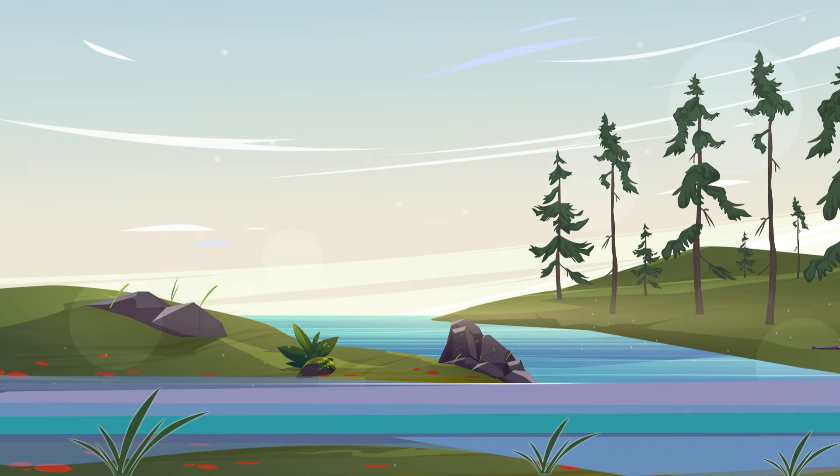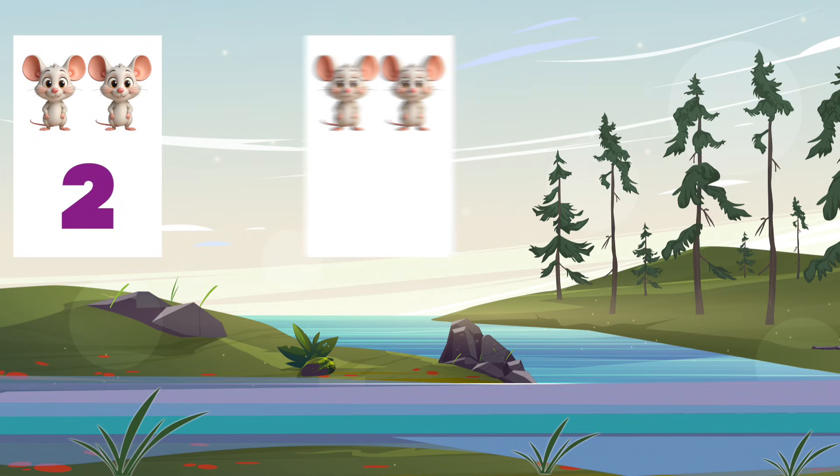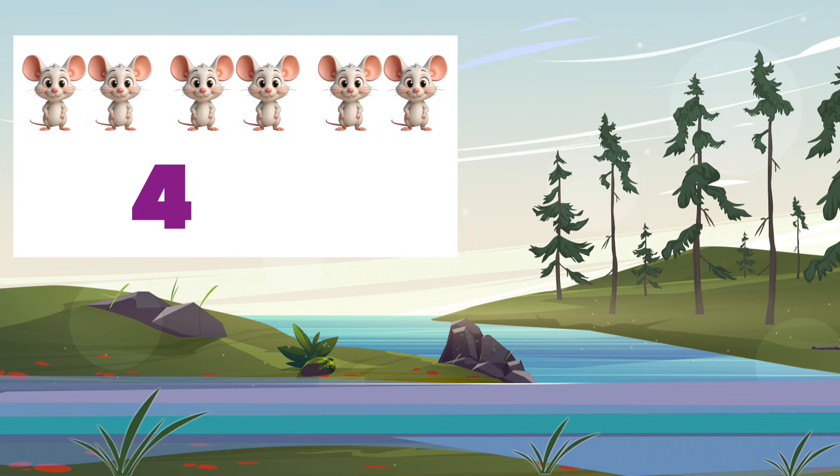How will we do it? It's very easy. Each time we see a new group of mice, we count them all together. We don't start over. We just keep counting forward. Are you ready to try it out? Great! Let's begin our skip counting adventure.